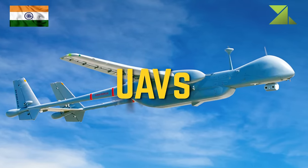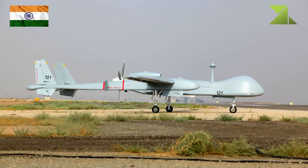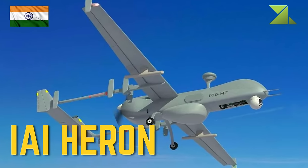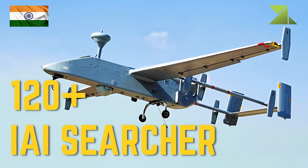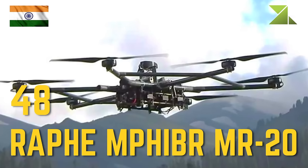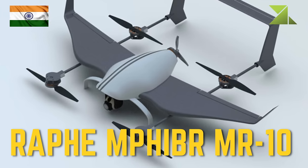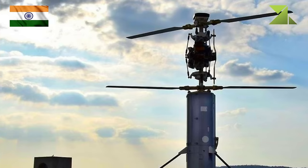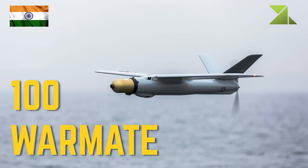Unmanned aerial vehicles (Army): TAPAS BH-201, 4 IAI Heron TP, IAI Heron, greater than 120 IAI Searcher, IdeaForge Switch, 48 Rafael M5 MR20, Rafael M5 MR10 swarm drone, 100 Sky Striker loitering munition, Firefly loitering munition, 100 Warmate loitering munition.